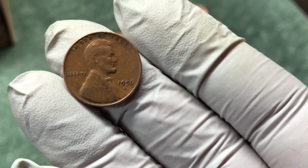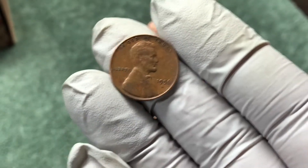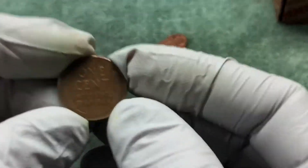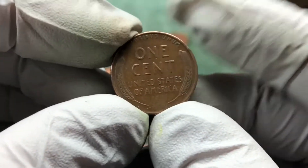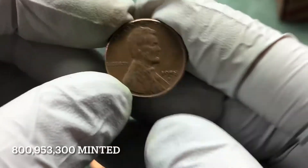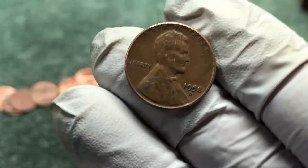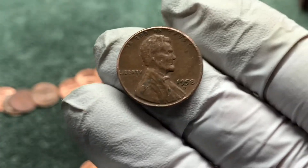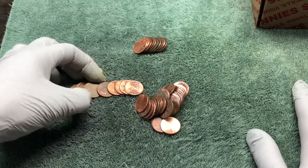That would be a flying eagle cent — yeah, 1856 — that'd be awesome. Alright, let's keep looking. I got one in the roll I was working when we just found that 56-D, and this one is a 58-D. Alright, let's keep going, hopefully we'll find some old stuff today.